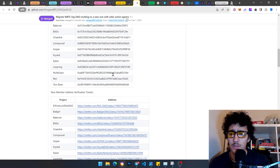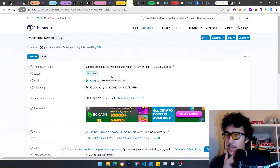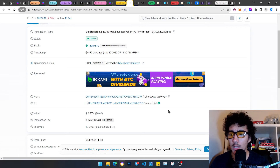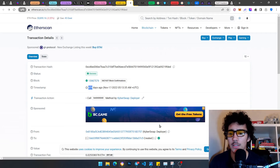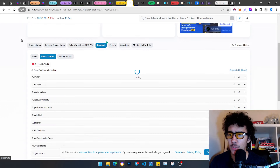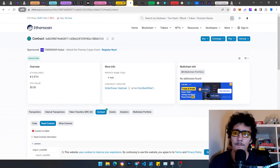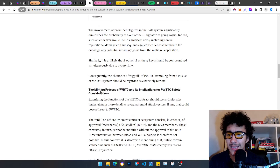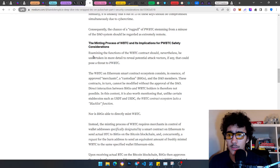Some DAO members were AFK and some even lost their keys — so the update made sense. You can see the new transaction ID, the Kyber Swap deployer transaction — it happened 479 days ago. This is where the DAO approved list was updated. You can even click on it and see the read and write functions. So that's the governance structure in action.